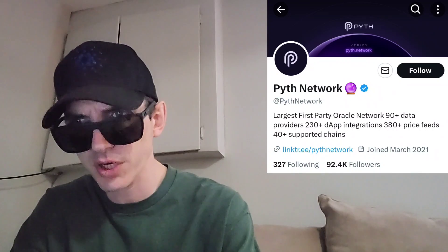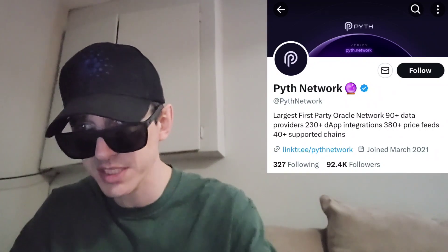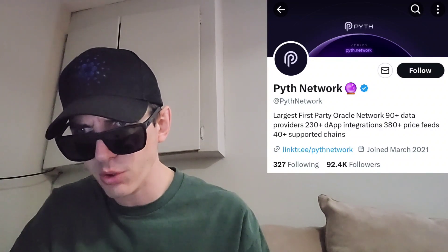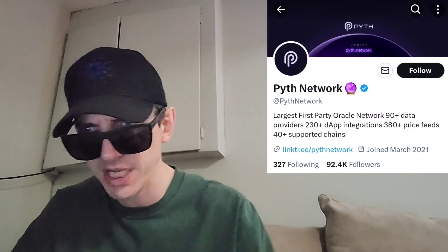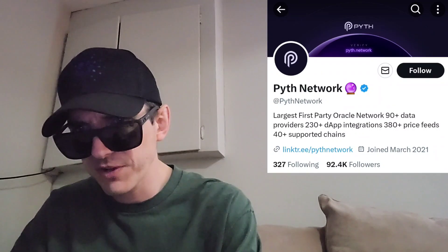I'm going to put their Twitter up on the screen so you guys can easily find this project — @PythNetwork on Twitter. Blue verified checkmark, over 6,100 tweets, almost 100,000 Twitter followers — 98,700 to be exact. It says the largest first party Oracle network: 90 plus data providers, 230 plus dApp integrations, 380 plus price feeds, 40 plus supported chains. They also have a full link tree with Twitter, website, Discord, and two different Telegrams.